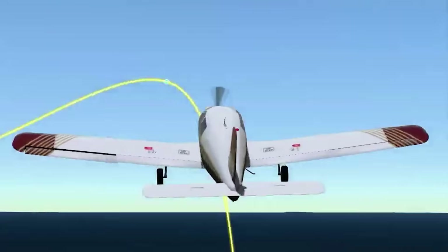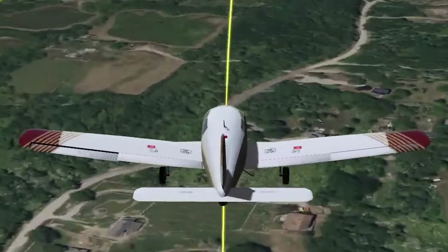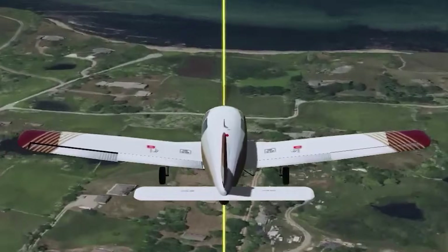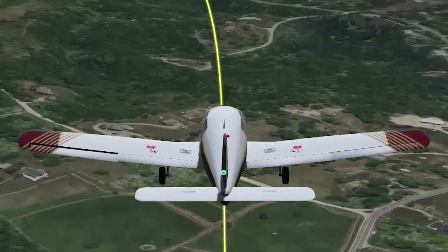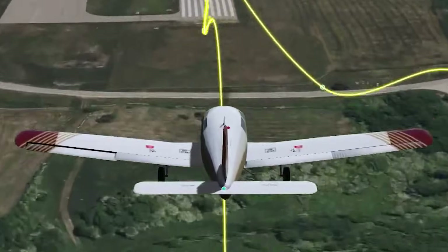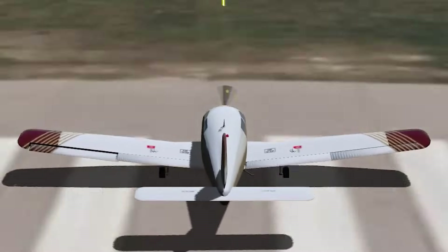FAA and NTSB data consistently show that unstable approaches are rarely discontinued — only about 3% result in a go-around. That means the overwhelming majority of pilots press on even when the approach is clearly off. Because if you look at accident data, a large percentage of runway excursions could have been prevented by one simple decision: pushing the throttle in and trying again, or just diverting altogether. In this case, two go-arounds had already been made — that shows good judgment. But by the third attempt, it's not hard to imagine the pilot thinking, 'This has to be the one.' That mindset is deeply human, and it's a reminder: discipline in aviation isn't just about stick and rudder skills. It's about decision-making under pressure.